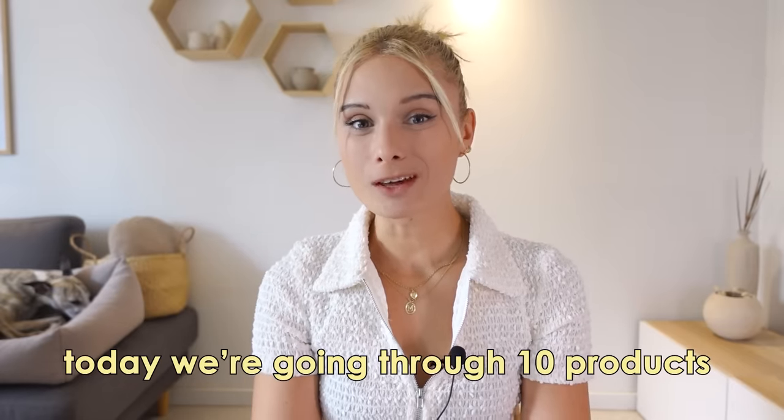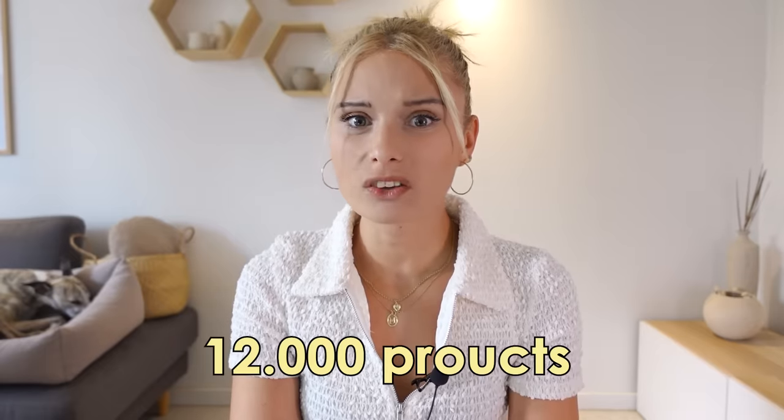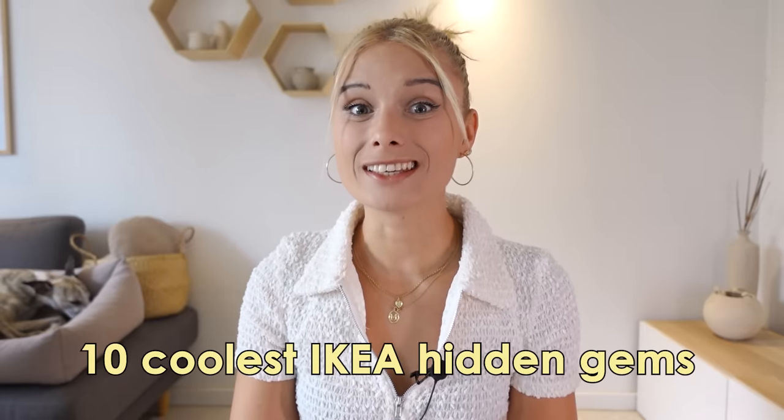Well hi there! Today we're going to 10 products most people don't even know Ikea sells. Ikea offers roughly around 12,000 products so it can get pretty overwhelming when shopping there. So today I'm giving you my list of the 10 coolest Ikea hidden gems you probably didn't know existed.